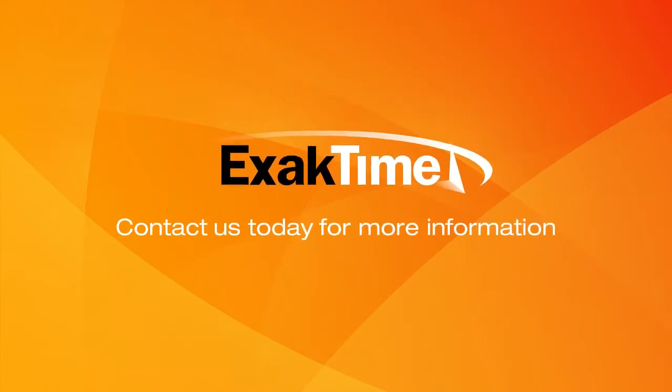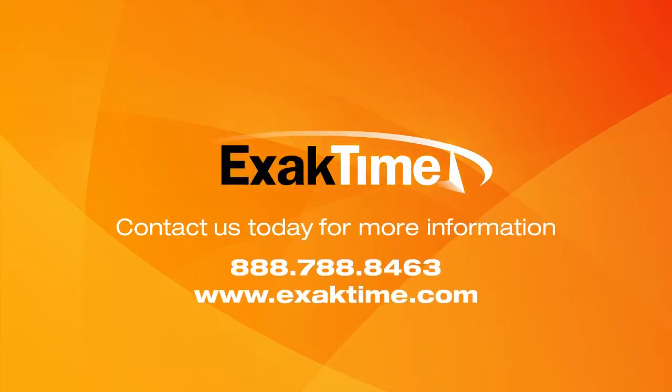Contact us today. Get rid of costly handwritten paper time cards and start saving real time and money on your next payroll.